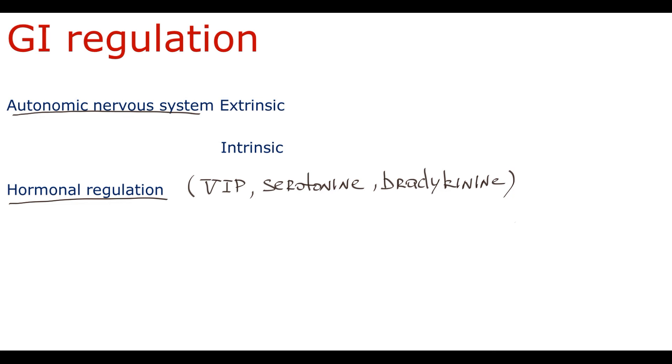Now that we have discussed how gastrointestinal physiology works, we can discuss what etiologic factors can lead to the development of Dumping syndrome.